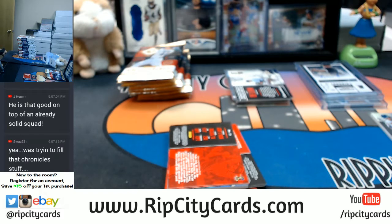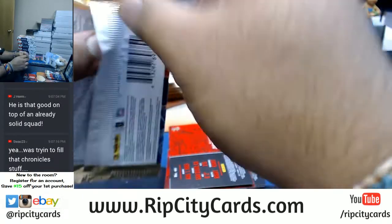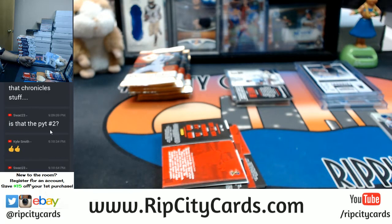So guys, for those of you in Chronicles Filler Number Two, we're gonna have to run another filler. Angels, Braves, Dodgers, Red Sox are left now. Kyle, Ziggy Zumba — there are four teams left now in Chronicles number two on the store. I can combo something up — Braves and Angels would be 62. Yeah, I got you, Swag 23, you're good to go, man.